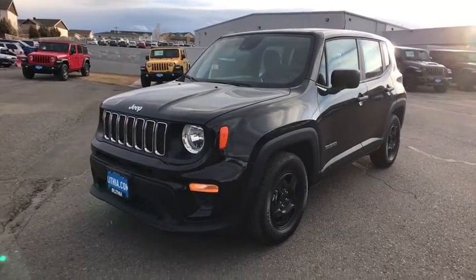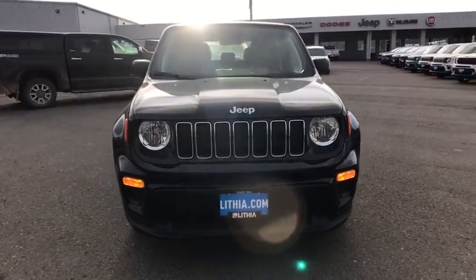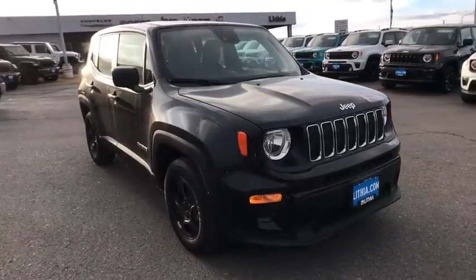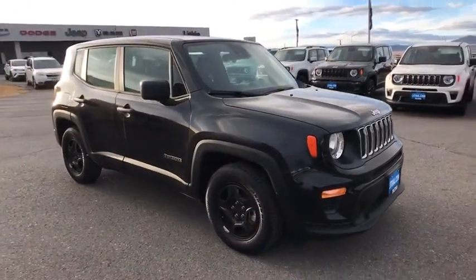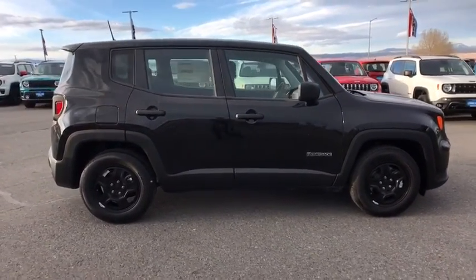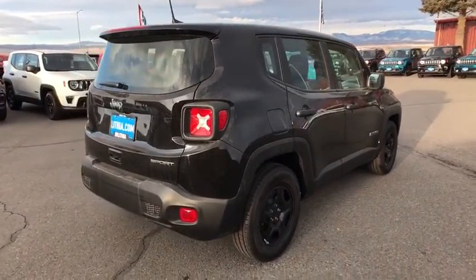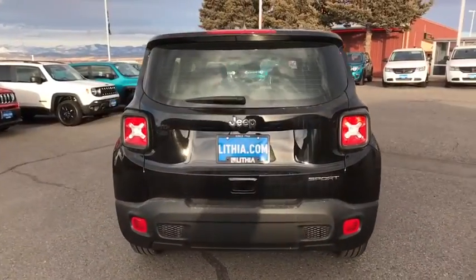Make a great choice today with the 2021 Jeep Renegade. The Jeep Renegade offers full-size capability built into a smaller SUV. It's an incredible combo of smart technology, cool colors, and innovative materials, with a capable command center and the tools you need for discovering everything that's out there.